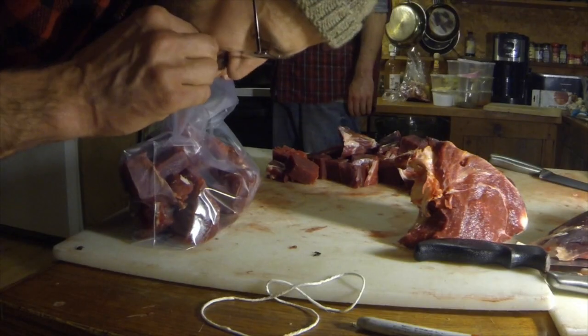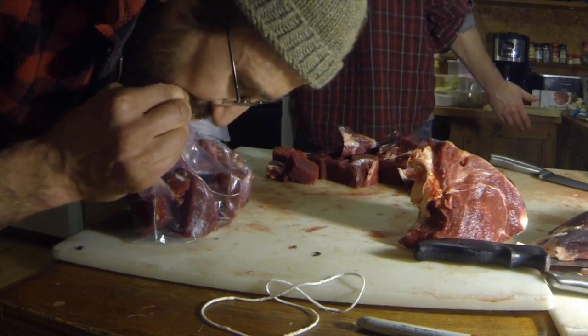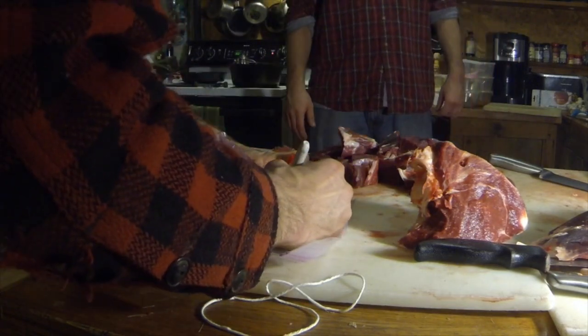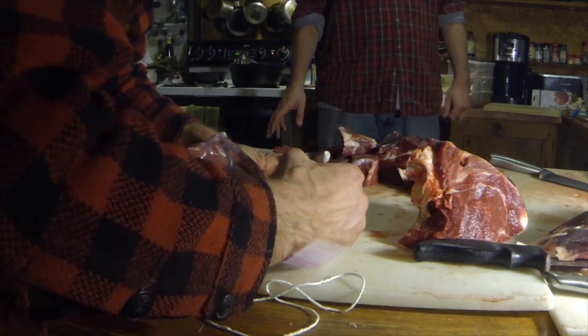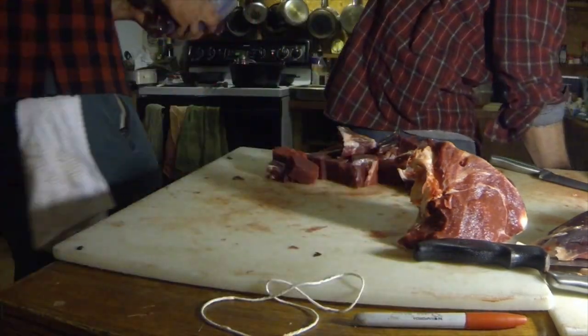Those are the cuts you freeze to then slice into steaks. I think that's the bottom round, and this one's the eye of the round — it should peel right off. You can cut that in half to freeze it, you know.